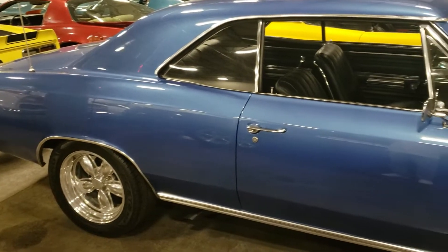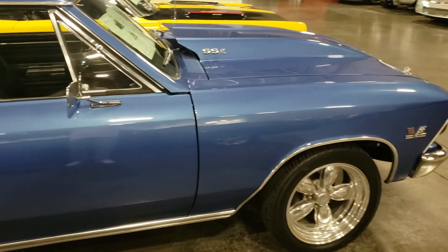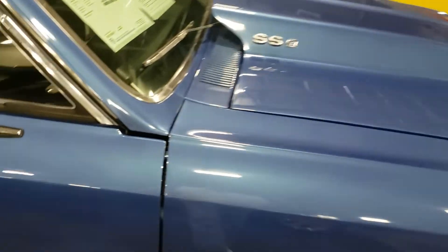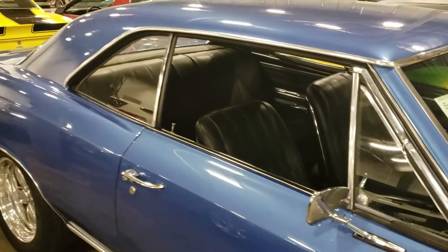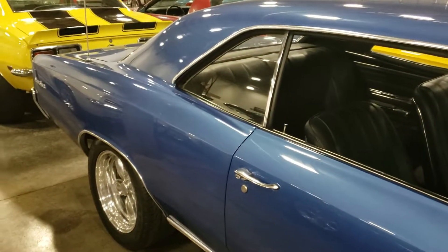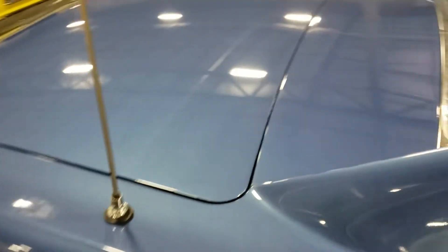1966 Chevelle SS tribute — so it's not a real SS, guys, sorry about that. But it looks good. They're asking 37, almost 38,000 for it. Beautiful blue paint on it.